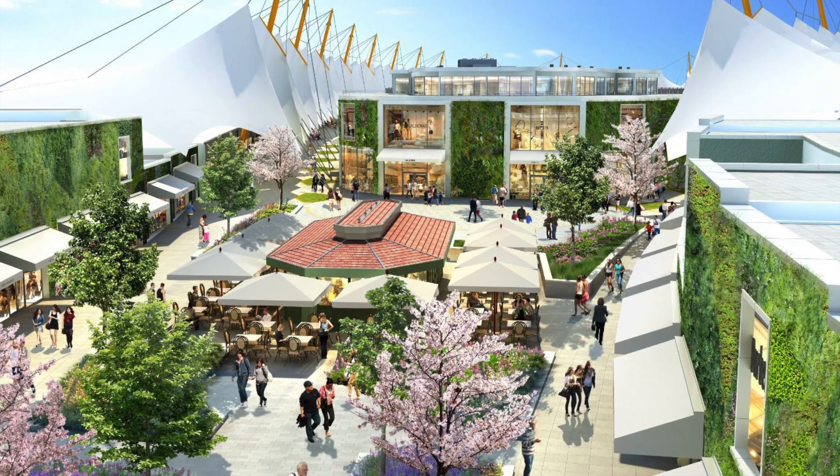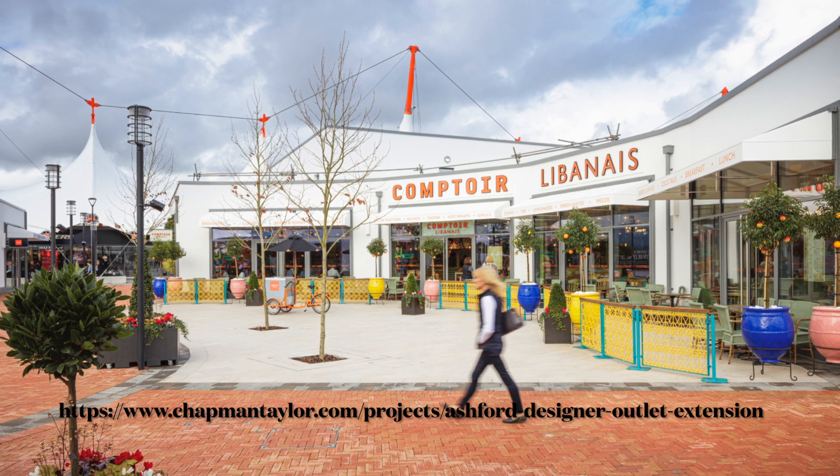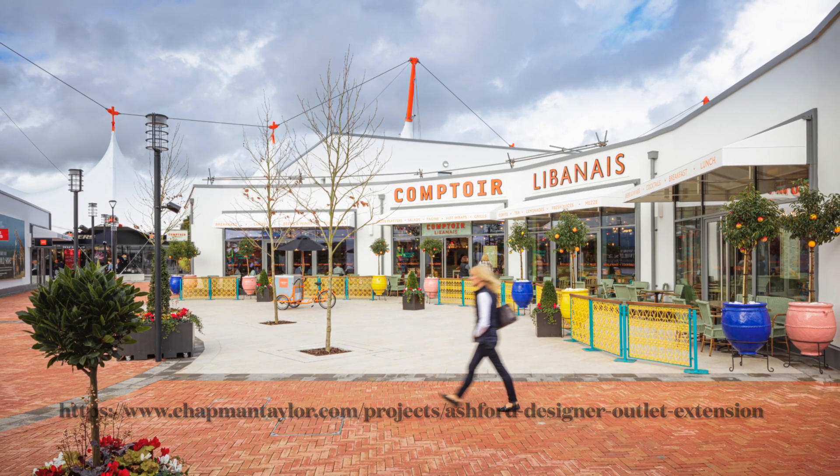All this information and photos that you see here are from Chapman Taylor's official website, which I'll link at the bottom of this video if you would like to check out further.